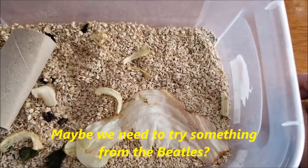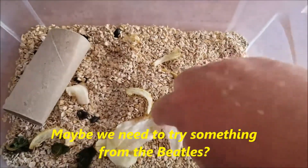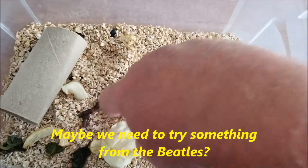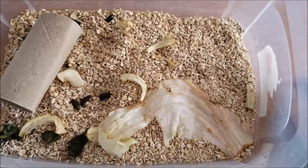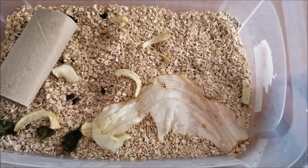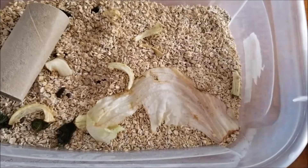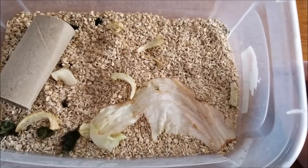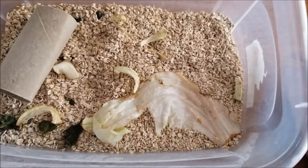I've done some research and found that some places treat their mealworms with pesticides to keep them in the mealworm state longer and make them larger, but it also turns them infertile. So the ones I've gotten here might have been treated with a pesticide. I'm not saying what pet store I got them from, but they have the word 'pet' in their name.